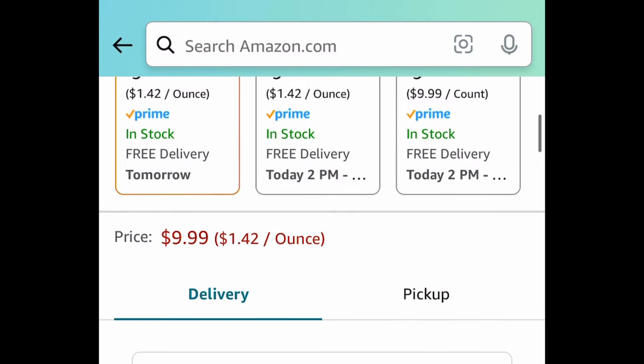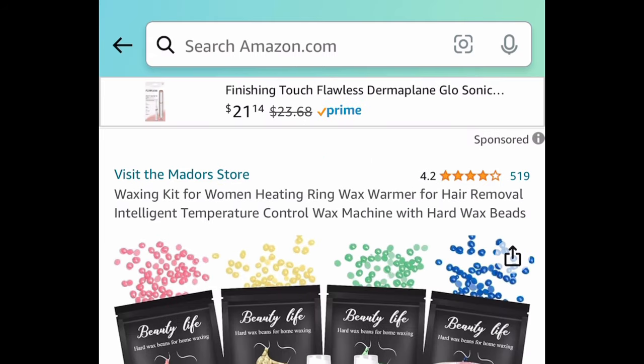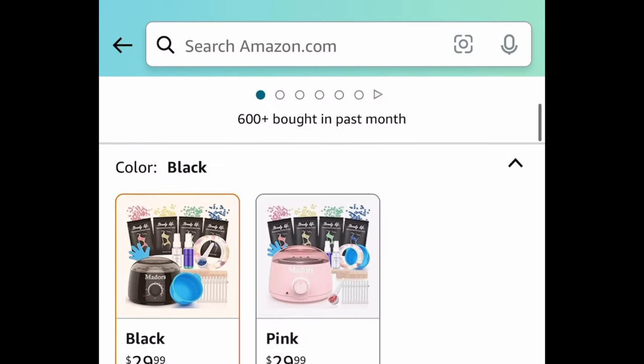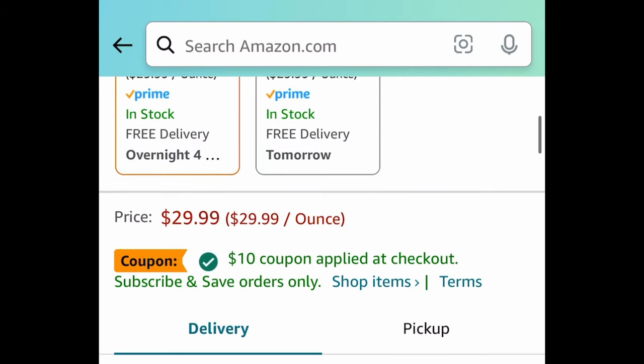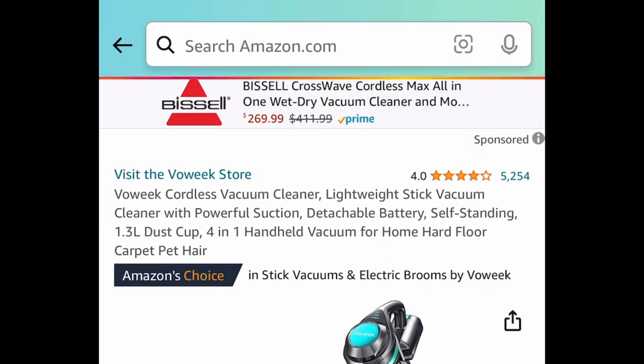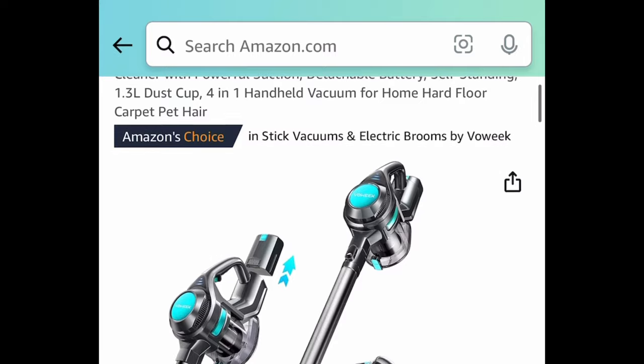Requested item: we have this roll-on wax kit currently priced at $9.99. There's also another option — the bead waxing kit, which includes hard beads. That one is currently $29.99, but there's a $10 coupon, so clip that and get it for $19.99.